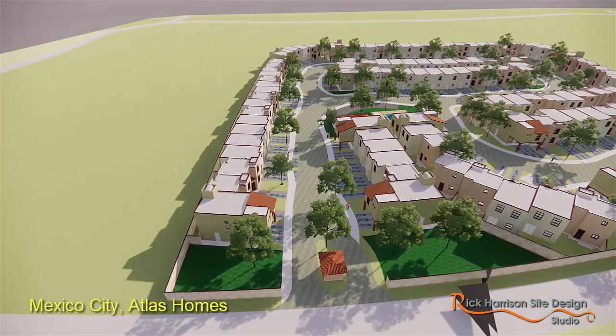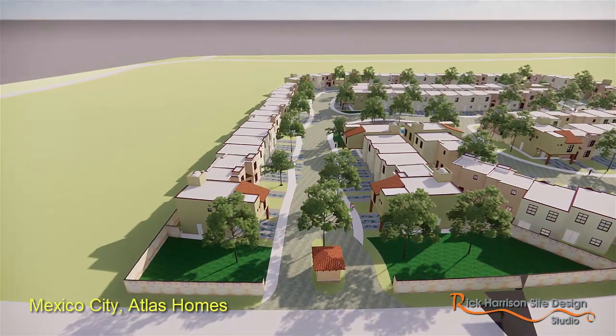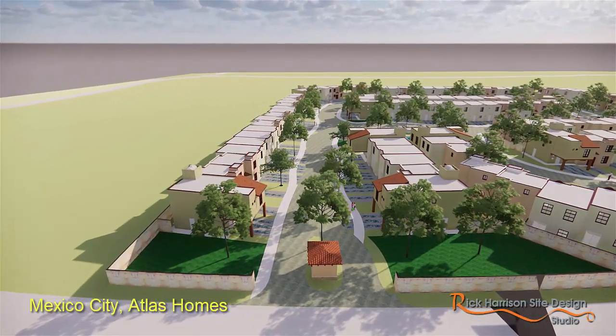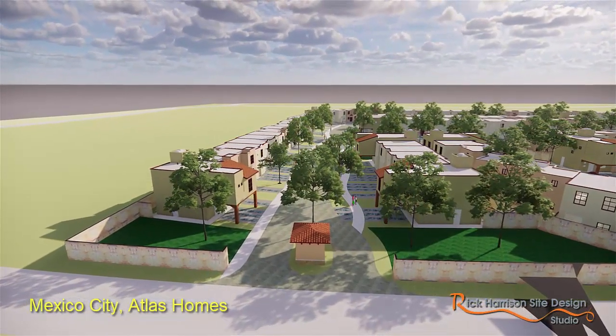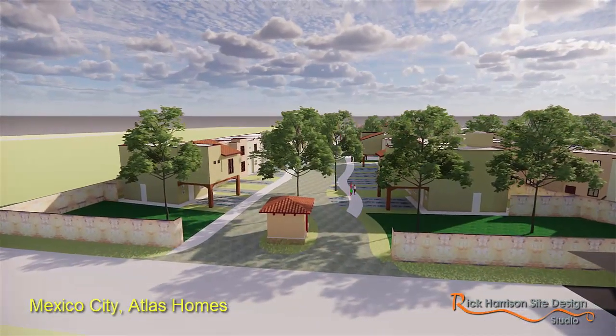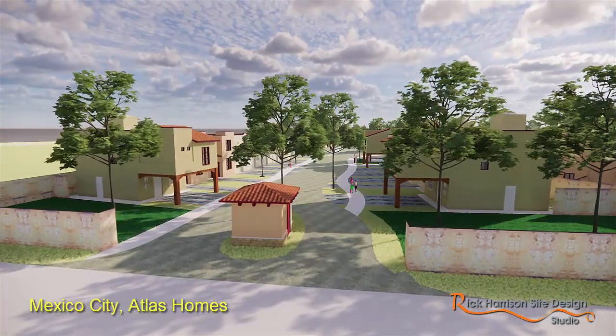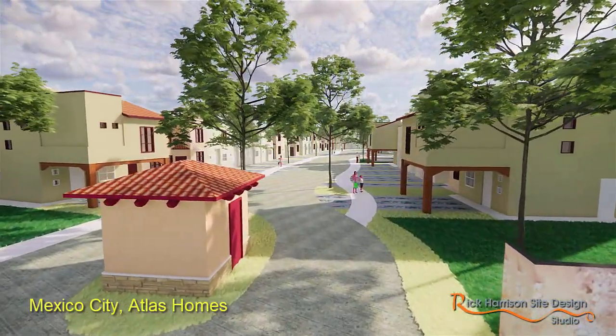Now on these small sites here, we really can't do a PUD like we can in the U.S. We have to really make sure that we hold on to every existing minimum that would be typical of that foreign country, because if we deviate any, it really raises flags.